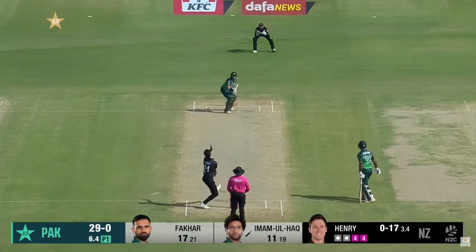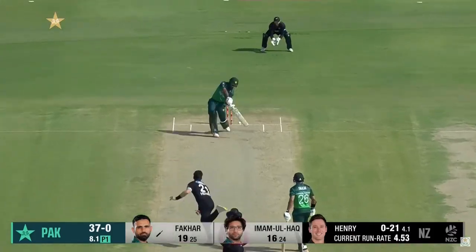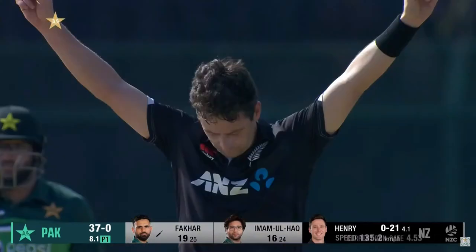Mark Chapman trying to haul it in on the leg side from Henry. Oh, he skied that — he'll take some catching. The keeper is called for it, safe hands — the man with the glove takes it.